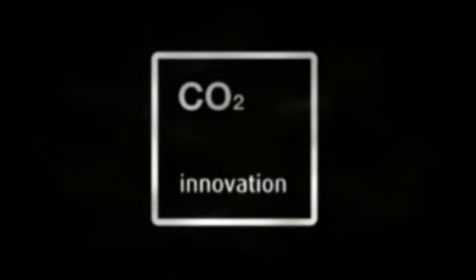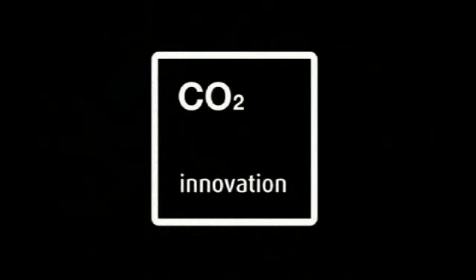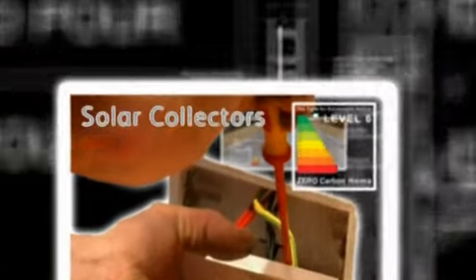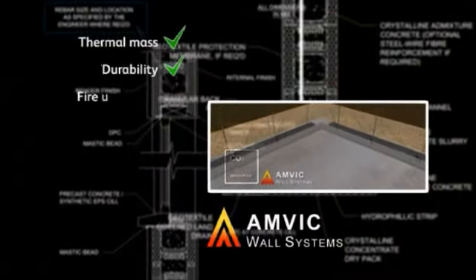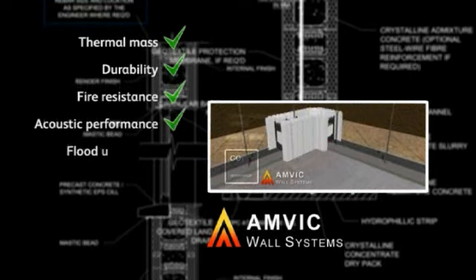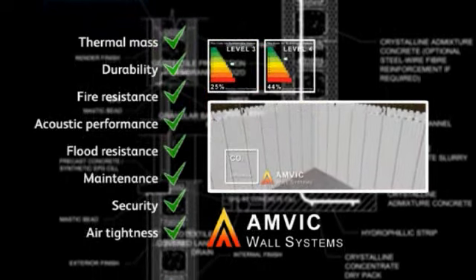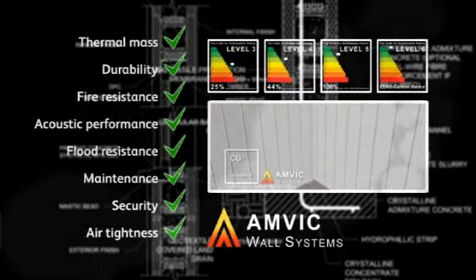CO2 Innovation offers a breath of fresh air from the construction industry by providing comprehensive solutions for the buildings of tomorrow. From architectural and structural design to building completion and final certificates, our extensive knowledge and services cover all aspects of environmental living, including renewable energy technologies. CO2 Innovation works in conjunction with AMVIC wall systems to create highly cost-effective and truly sustainable buildings. Our aim is continually to surpass government guidelines as we build towards the future.